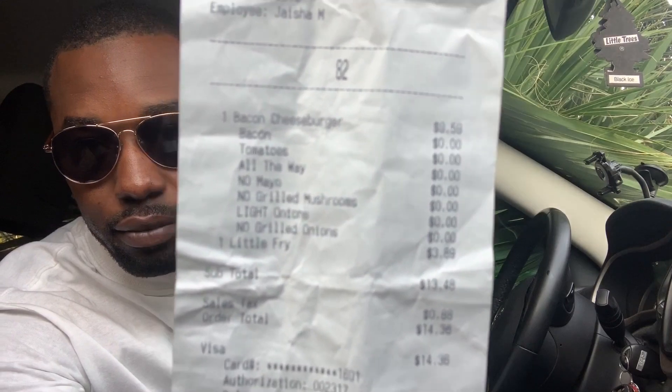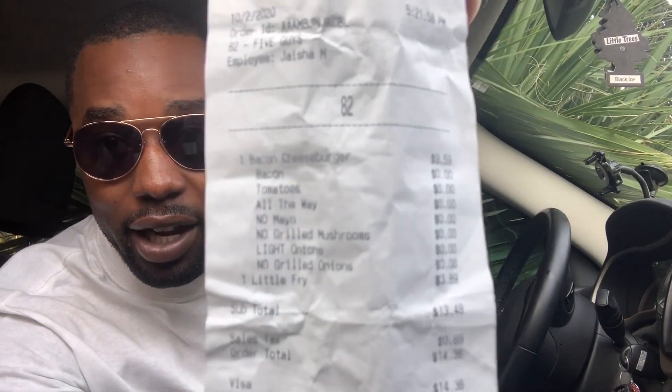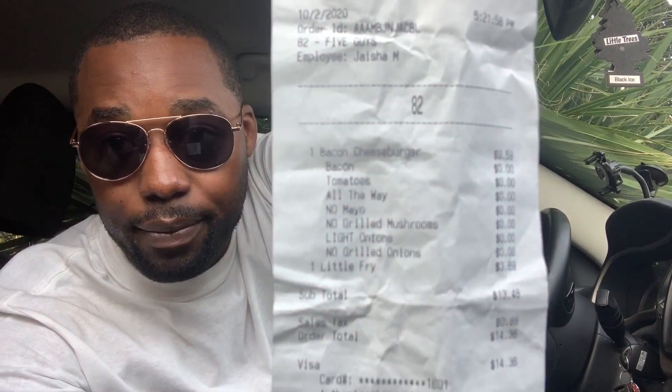I got my receipt here — Five Guys is not a cheap place. The burger alone was $9.59, and that was for a double bacon cheeseburger. I also got a small — or what they call a 'little fry' — for $3.89. All together with tax, it came out to $14.36. Pretty expensive, but yeah, it's Five Guys.